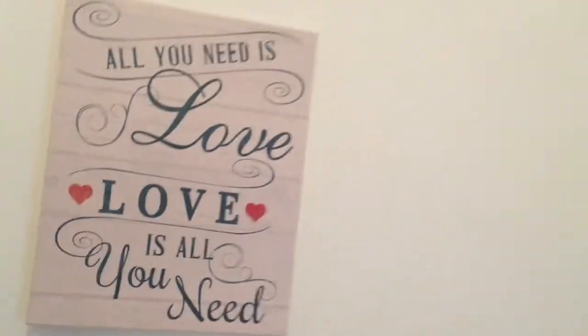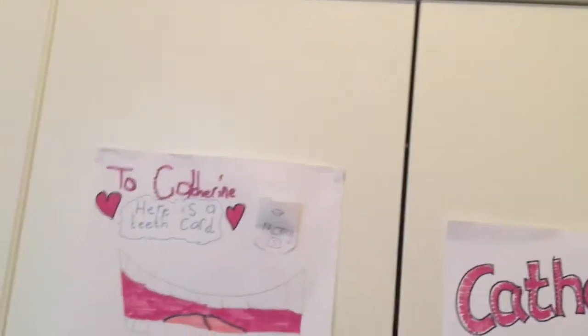Over here I've got my wardrobe — very basic wardrobe, everyone's got a wardrobe. And also over here I've got my desk.